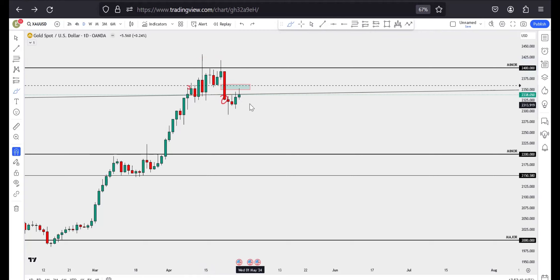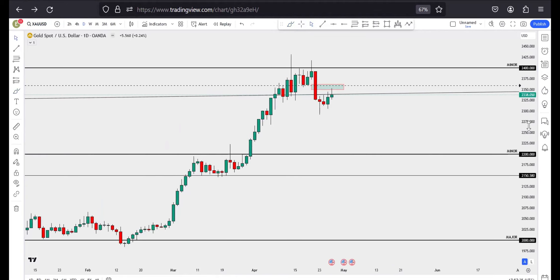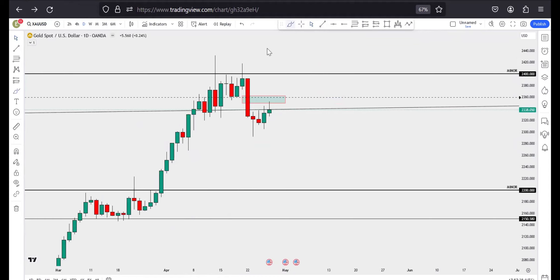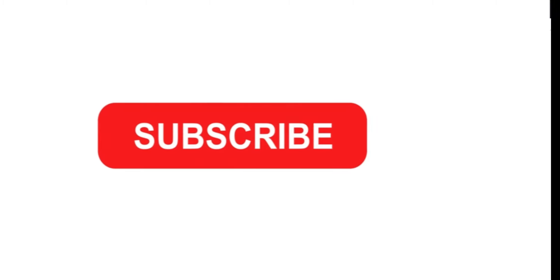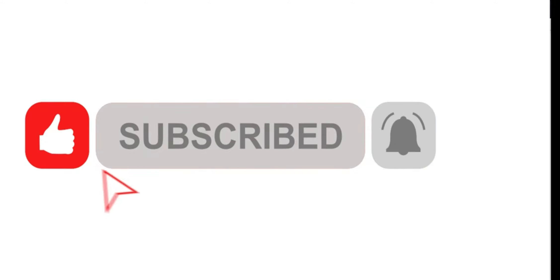If you scale down to your 4-hour timeframe — which I'm not going to do here, you should do that for yourself — this was a high, this was a low, and the market should come in and put in another lower high to short this market down to the 2200 price point. This is all I have for this week. Remember to subscribe, like, and comment — tell me what you feel about this video. I'll catch you guys on Monday.